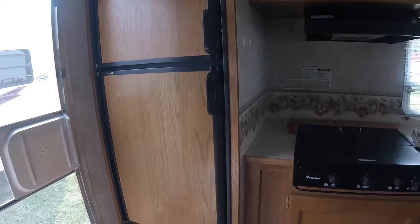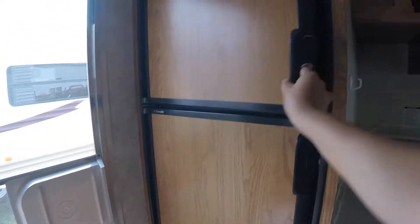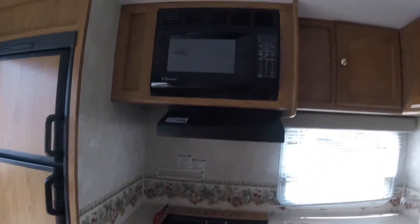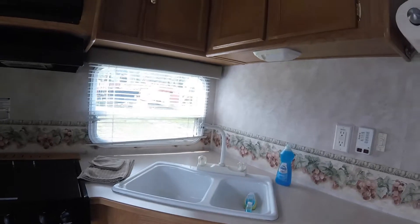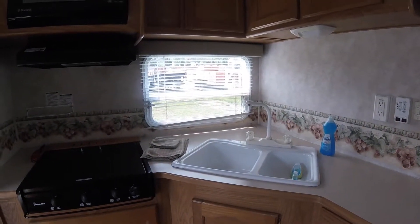This trailer has a large fridge and a freezer. It also has a stove, a microwave, and a double sink, and comes fully stocked with kitchen towels, paper towels, and dish soap.